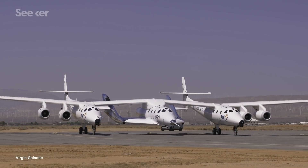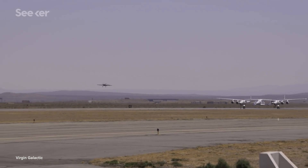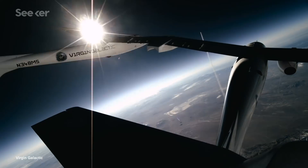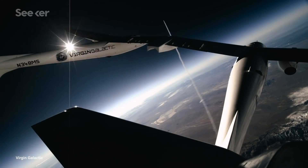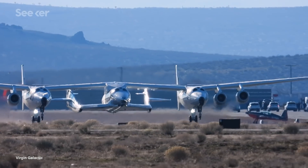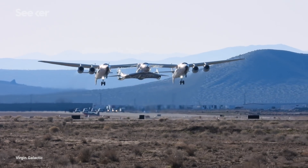VMS Eve is a four-engine, dual-fuselage jet aircraft with a wingspan of 43 meters, making it one of the largest of its kind. The catamaran design allows for easy access to uniquely heavy payloads, which in this case is another spaceship. VSS Unity is attached in the middle of the two cabins and moves forward with takeoff just like any commercial airline.